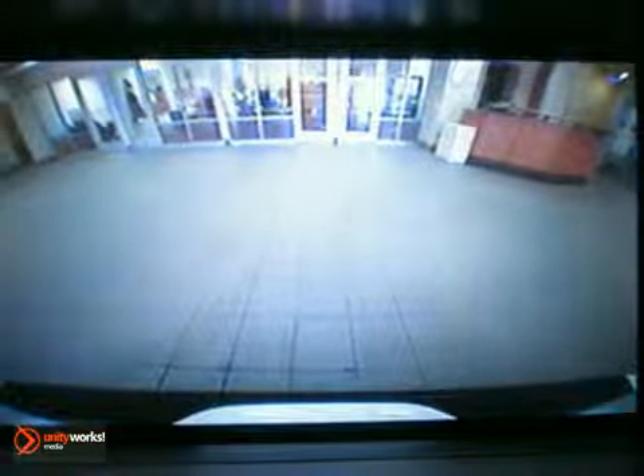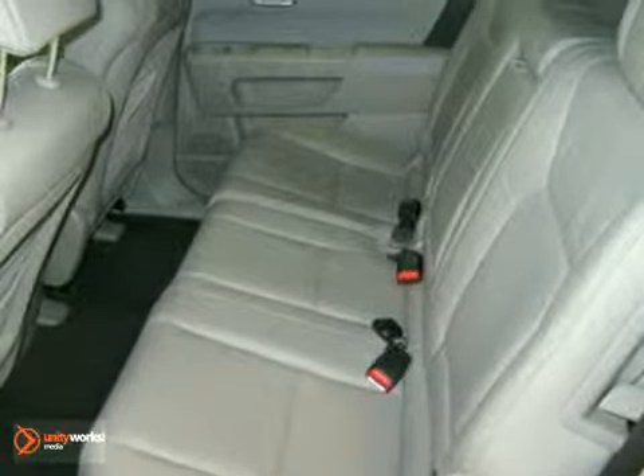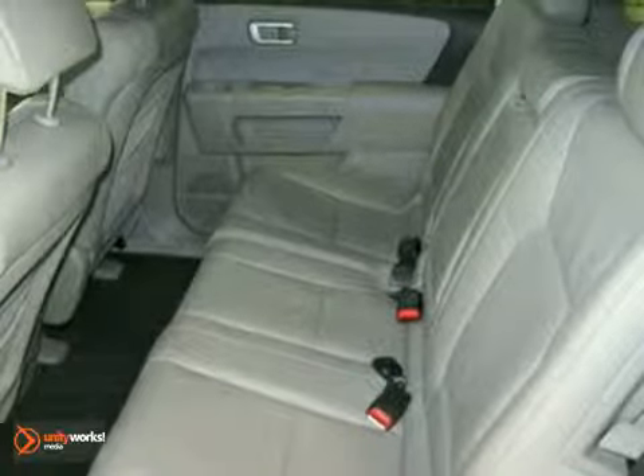Steering wheel mounted audio controls, reverse sensing system, MP3 decoder, CD player, ABS brakes, air conditioning, security system, remote keyless entry, illuminated entry, and more.